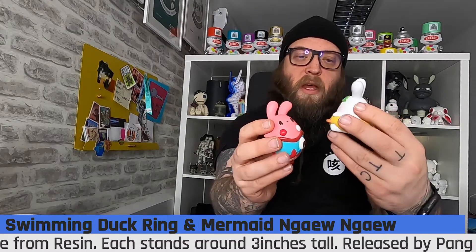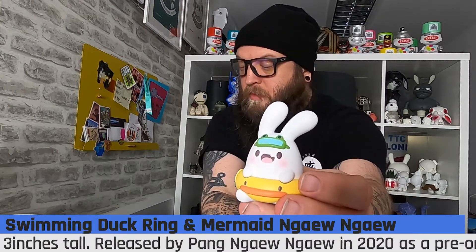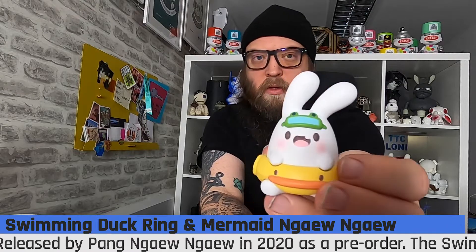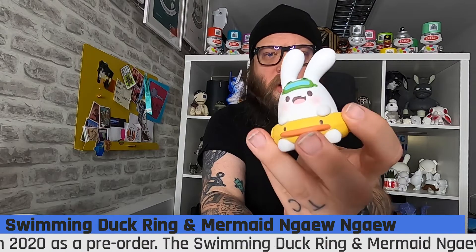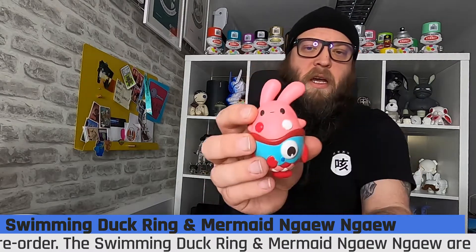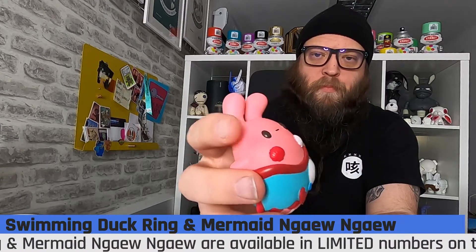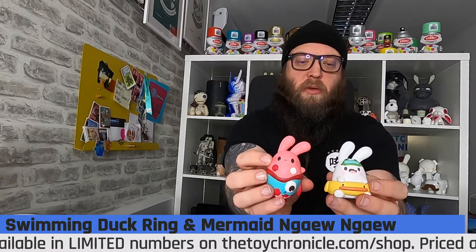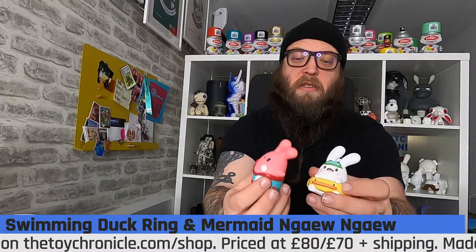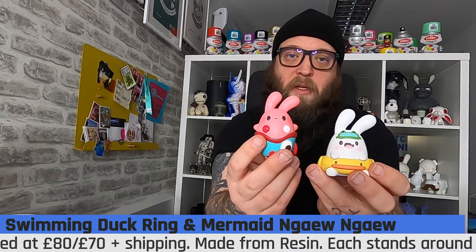We have limited numbers so you'll have to be quick to grab those. These are about three inches tall — just a little bit taller — resin, and as you can see they're super cute with a really high quality finish. The colors are amazing — super cute, exactly what you want from a release by Pang. Grab these while you can.